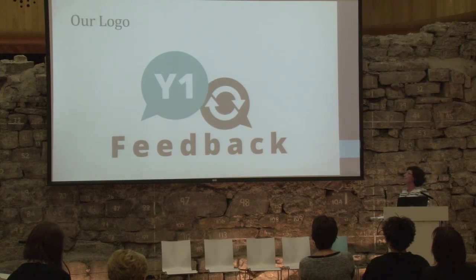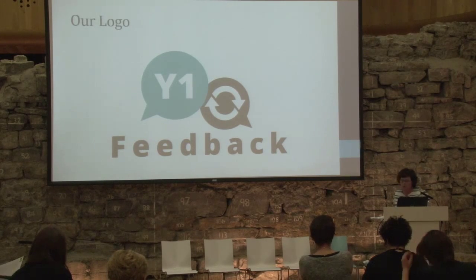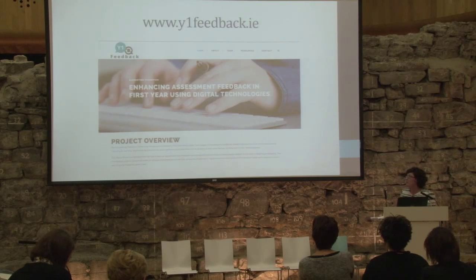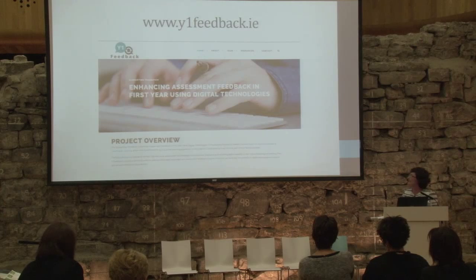Our next outcome is developing the project web presence. We've shortened our title to Y1 Feedback — year one feedback. The logo represents what we hope the project will achieve in terms of improving feedback dialogue for our first-year students. We have developed web presence and ultimately this will be a tool for dissemination where the case studies we develop will be shared. At the moment it's a skeleton of what it will become and we'll populate it as we go along.